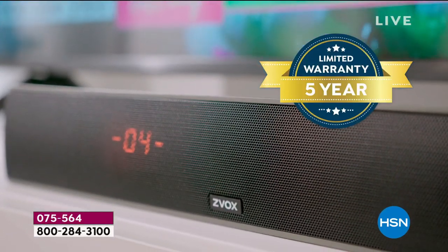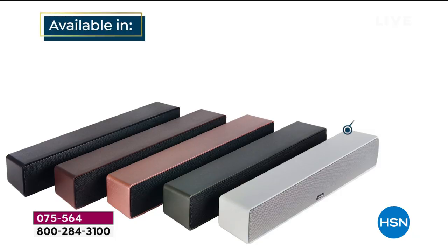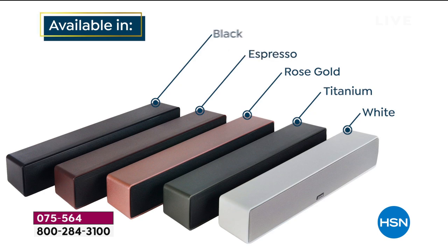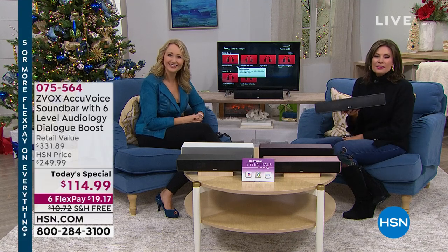Look at the features: AccuVoice soundbar with six-level dialogue boost — it isolates and clarifies the dialogue beautifully. Those speakers are incredible. Now you use one remote that controls everything. It is tiny: 17 inches wide, weighs three pounds, so easy to wall mount. We're going to go out to the phones — Gina from Arkansas already owns one and bought one as a gift.